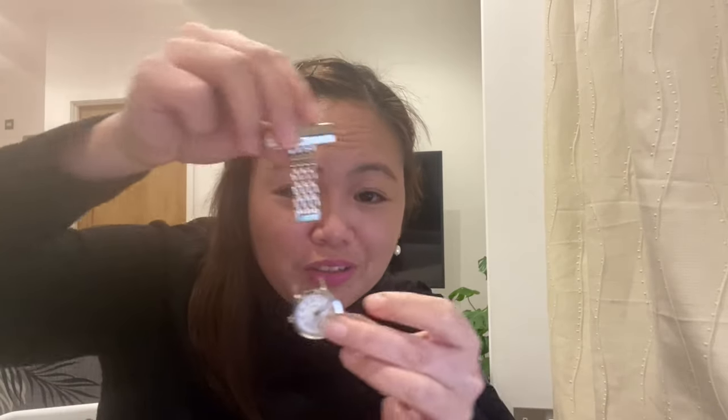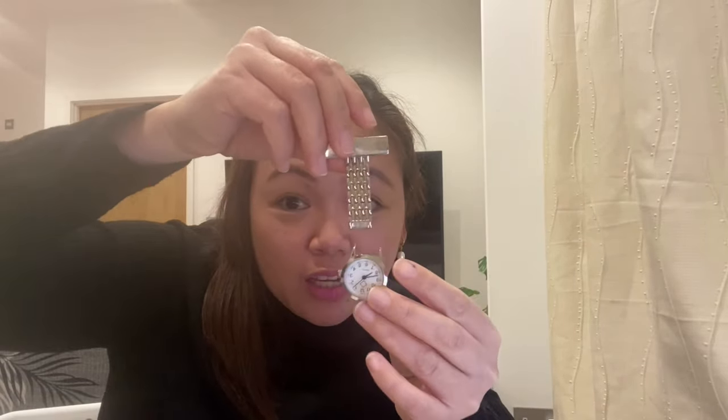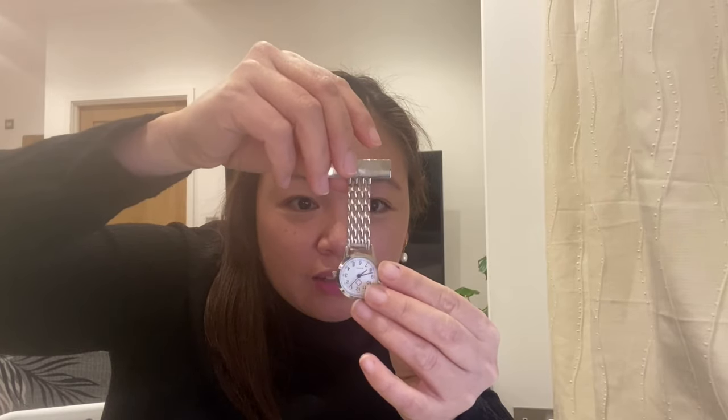Other duty essentials include your duty bag, a fob watch — mine broke because it was cheap and didn't survive. If you have a trodat stamp from the Philippines, you can bring it and use it especially in documentation if you're in a care home. As for hospitals, I'm not sure since I haven't worked in a hospital here in the UK. If you have preferred ballpens, bring them — there may not be good ones available here, and they could be expensive.